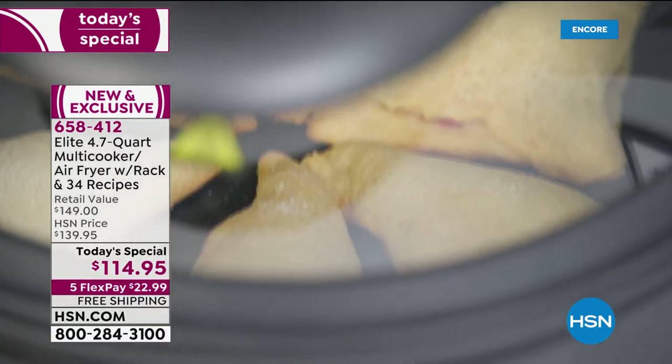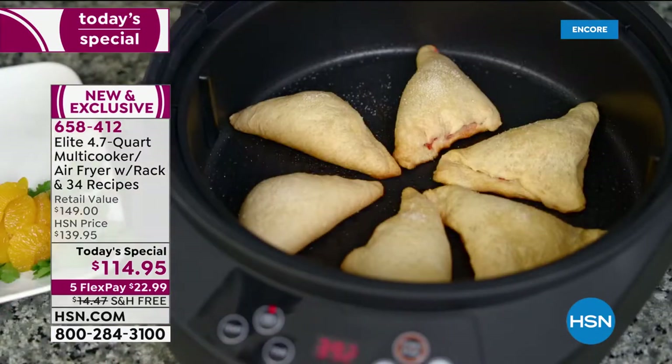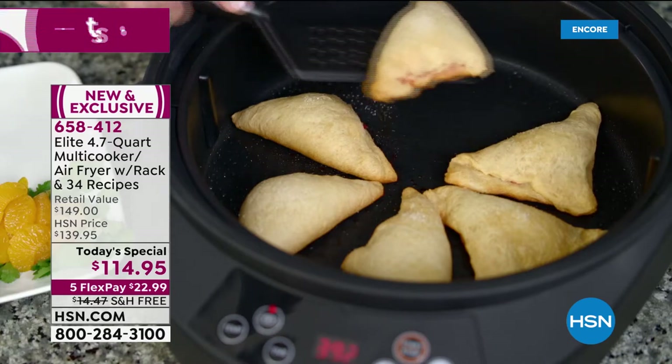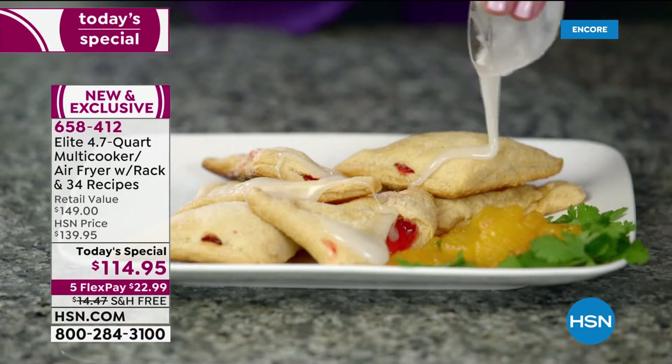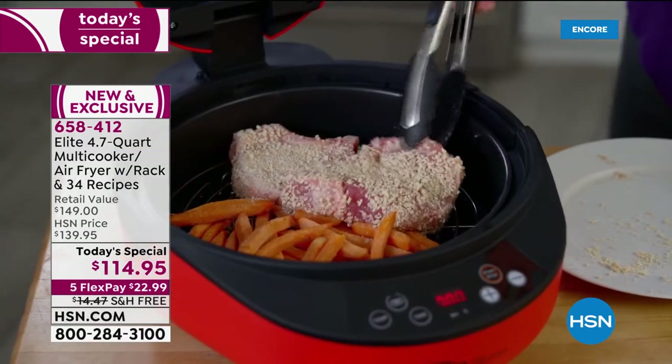Here we're making cherry turnovers — just the pop-open kind out of the can. You didn't have to preheat, didn't have to heat up a whole oven. You can actually toast in there too — just do bagels, set it to 200 degrees.